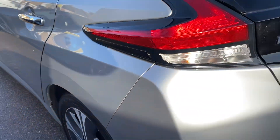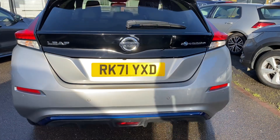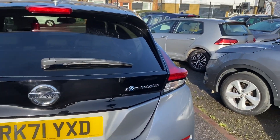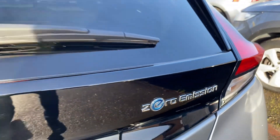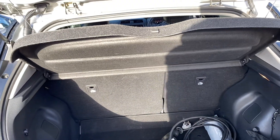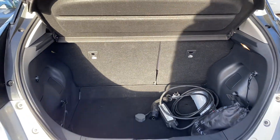Moving around the back — electric camera, electric sensors, zero emissions, so it's zero road tax. Lovely size boot with parcel shelf, really deep as well, so you can get all your shopping and whatever you need in there.